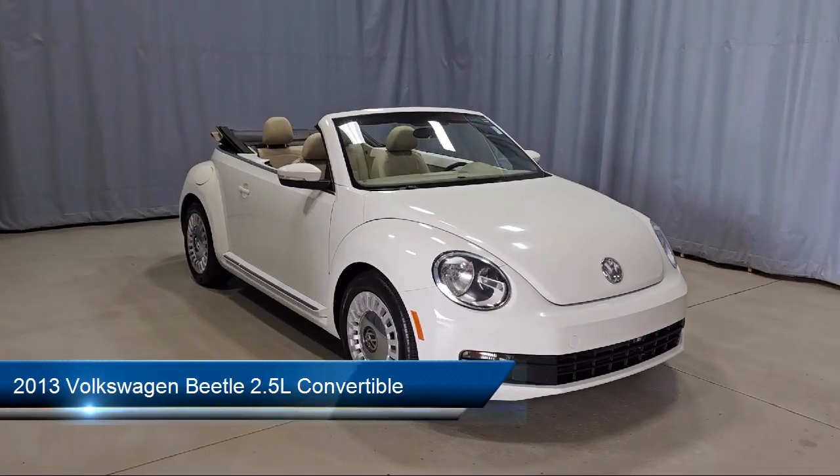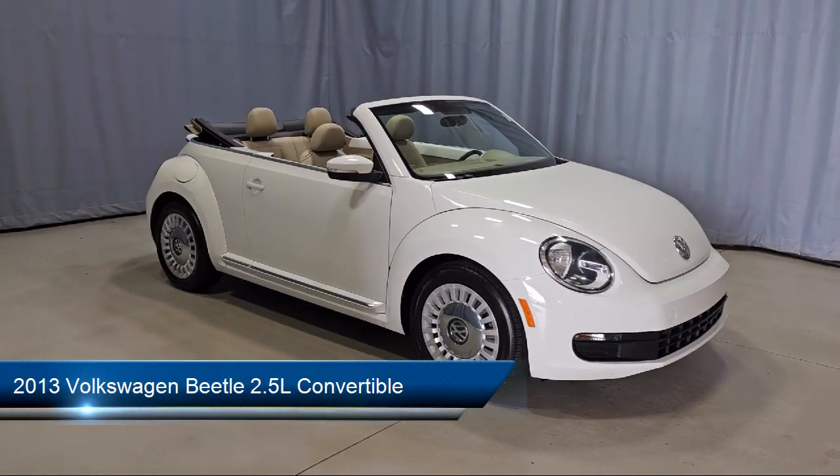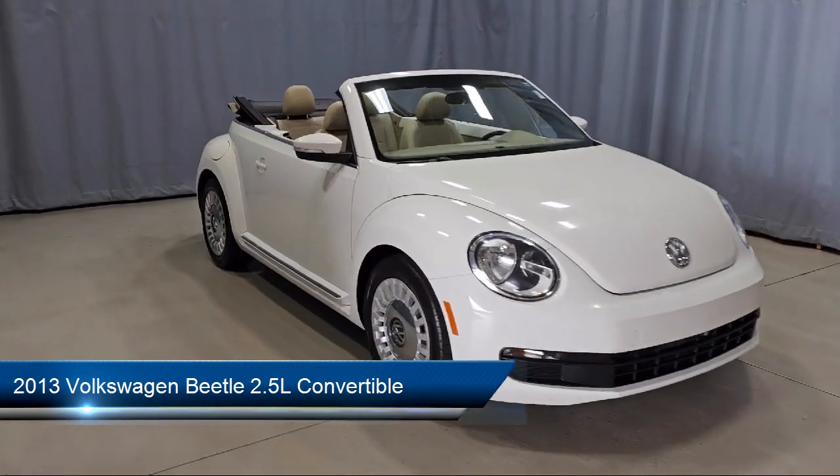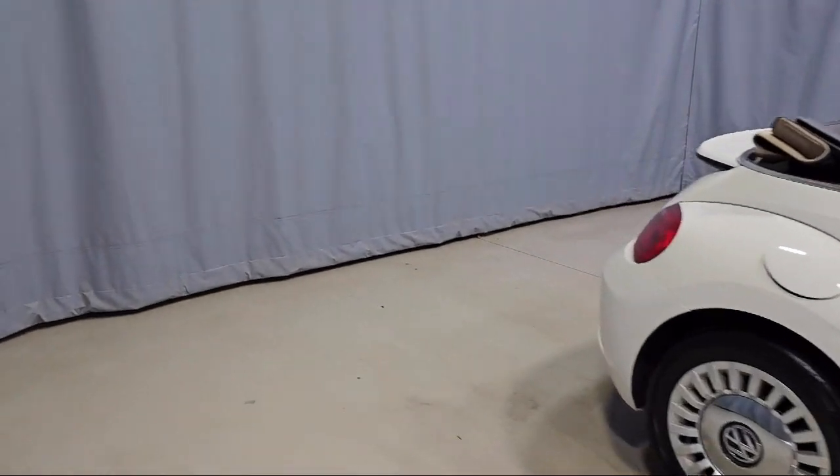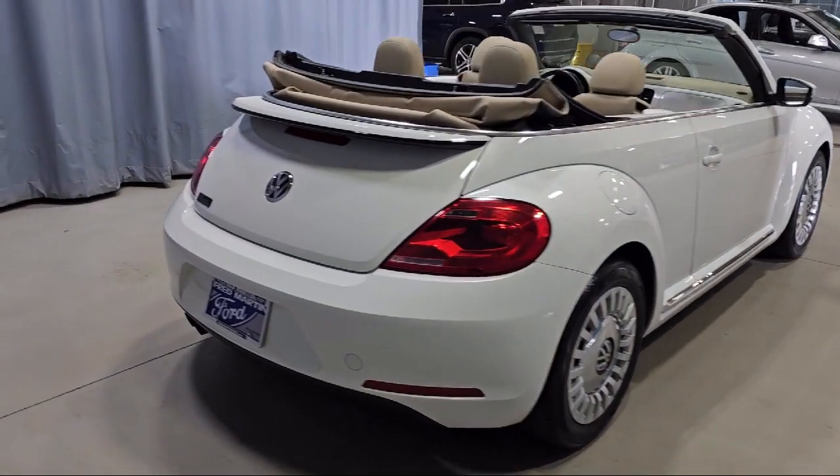It comes equipped with heated front seats, leather steering wheel with auto tilt-away, keyless entry, electronic stability control, outside temperature display, alloy wheels, and rear spoiler.